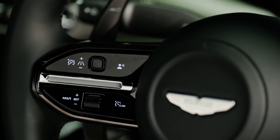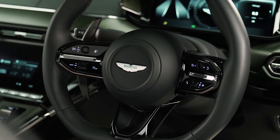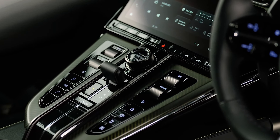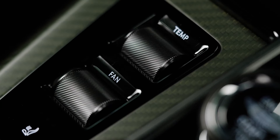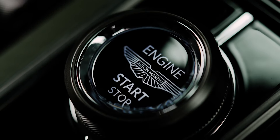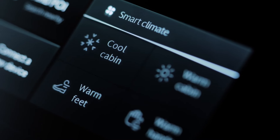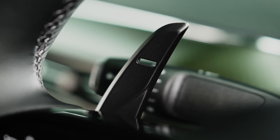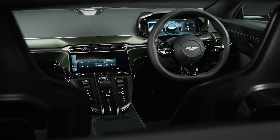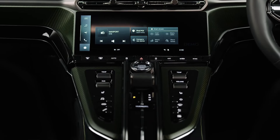The AMG V8 is backed by an 8-speed ZF automatic transmission, which sends power to the rear wheels via an electronic limited-slip differential. The final drive in the differential has been shortened to 3.083 to 1 to enable quicker acceleration, but this hasn't affected the Vantage's long-legged top speed. The new Aston accelerates to 60 miles per hour in 3.4 seconds and reaches a top speed of 202 miles per hour.